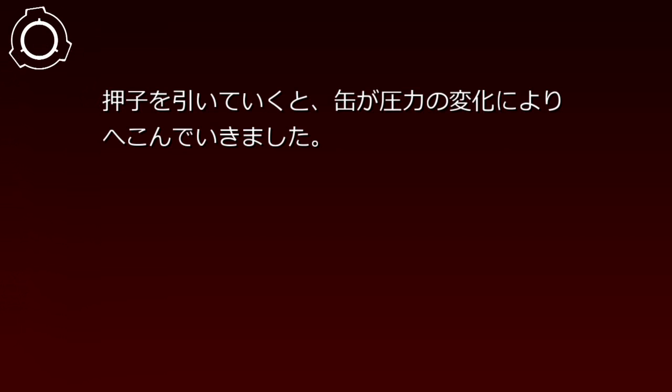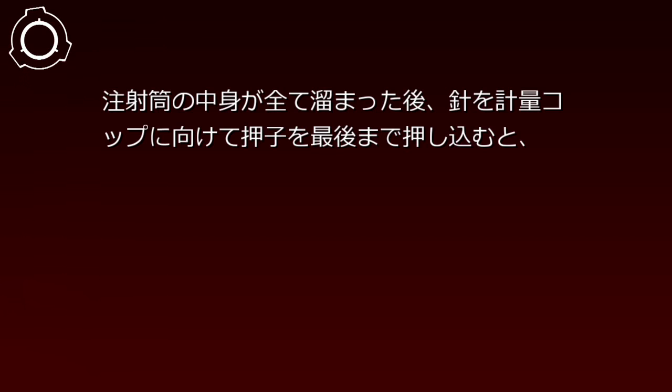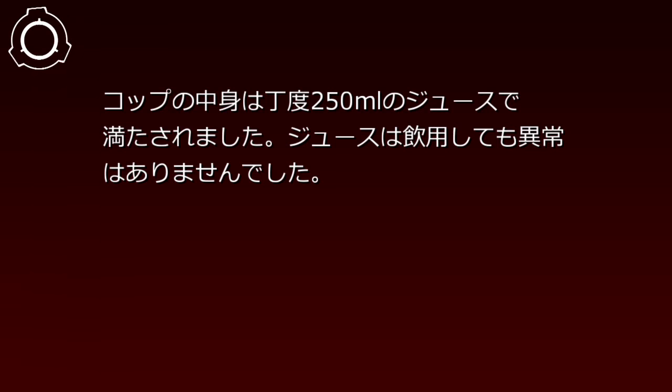実験記録119-001。日付：2000年月日。対象：未開封の250ml缶ジュース。結果：押し子を引いていくと、缶が圧力の変化により凹んでいきました。注射筒の中身がすべて溜まった後、針を軽量コップに向けて押し子を最後まで押し込むと、コップの中身はちょうど250mlのジュースで満たされました。